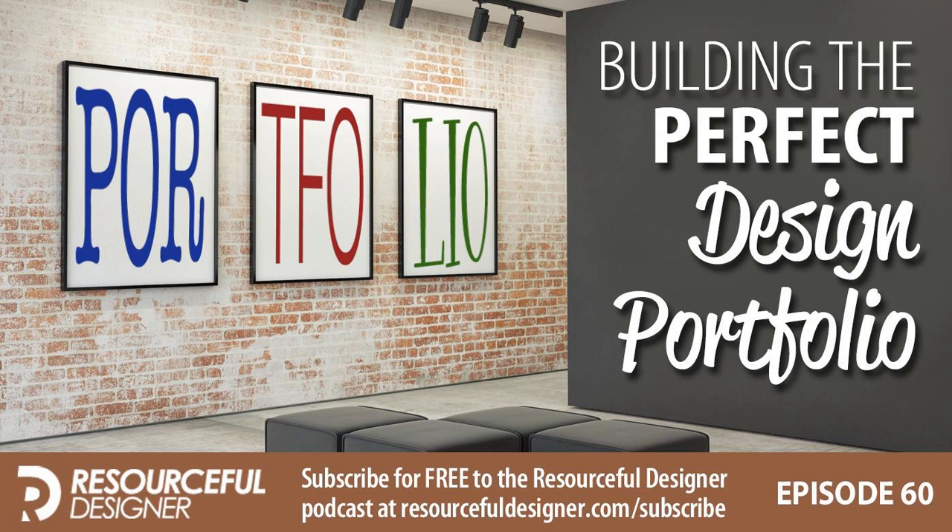Resourceful Designer, episode 60: building the perfect design portfolio. Welcome to the Resourceful Designer podcast, offering solutions to streamline your graphic and web design business so you can get back to designing. And now your host — he wears an American size 10 and a half shoe — Mark DeCote.